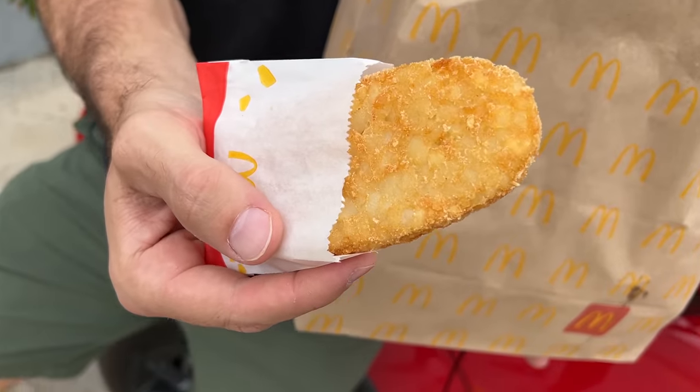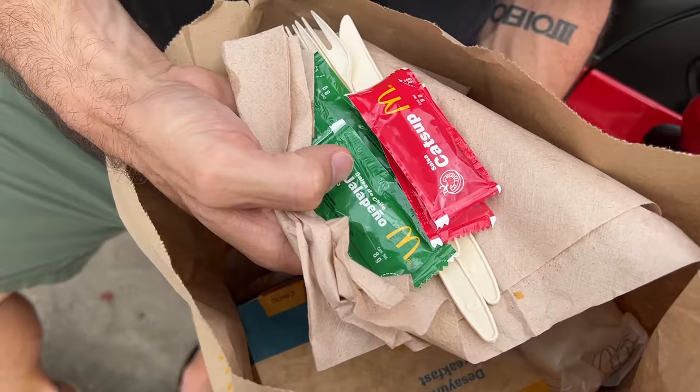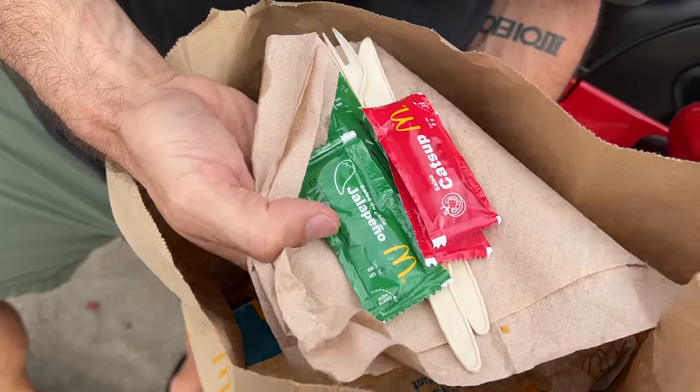A couple staples, some things I'm used to seeing — these are the hash browns. So good. I like it. Oh, take a look at this: Salsa de Chile. Jalapeno salsa with your breakfast.